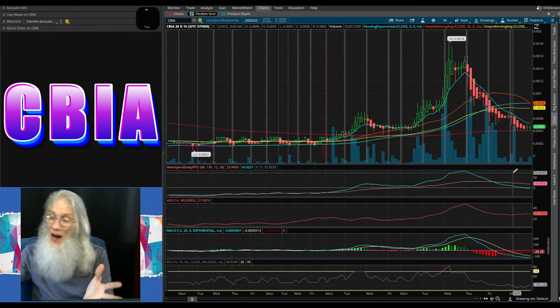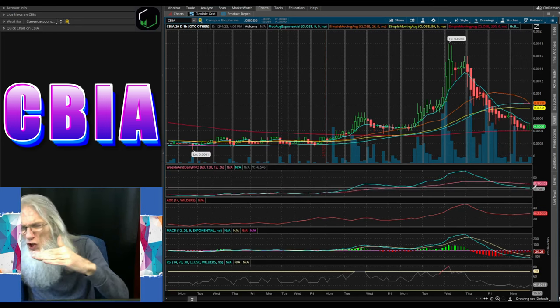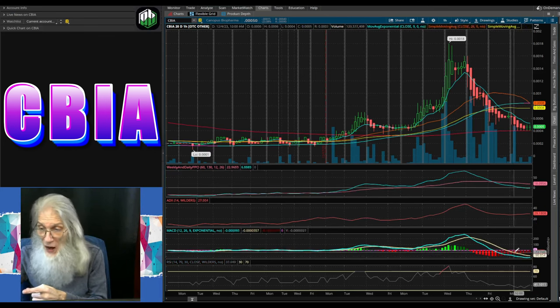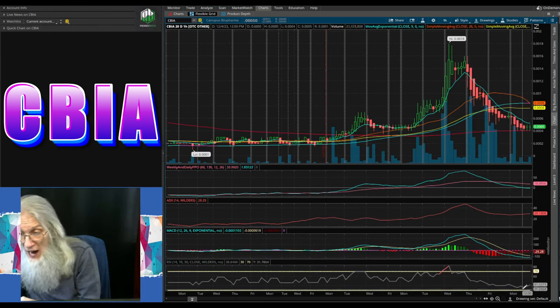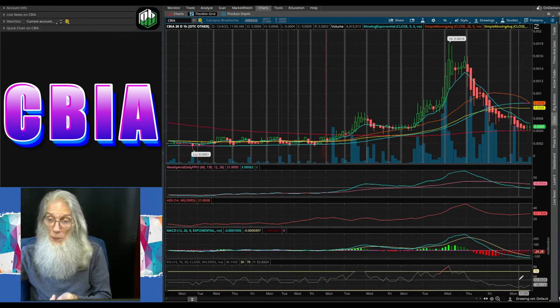Our oscillators are not looking much better on this view. The PPO is still going down but looks like it has a chance of recovery — she's flat right now and getting level. Same thing with the MACD — we've had a big downfall over the last few days, but right now it looks like she's about ready to change direction. Our RSI got way low down there at 35 and it's coming back up right now at 41.